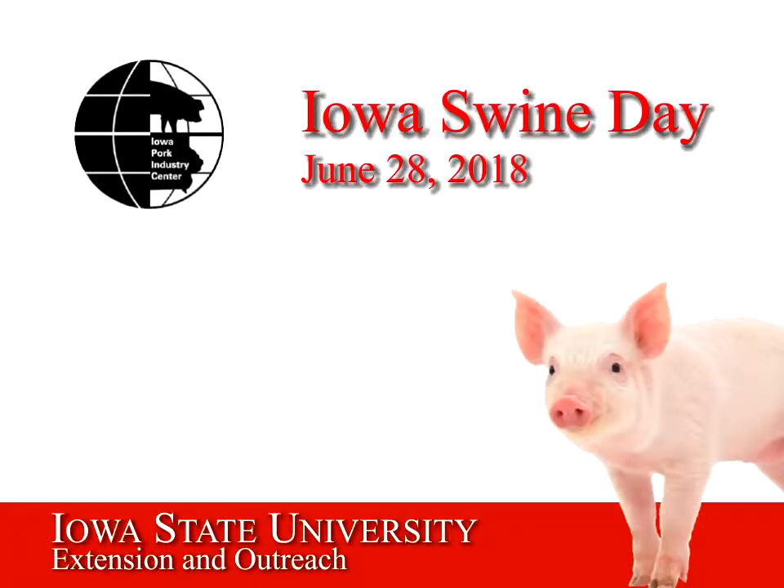I'm one of your chairs for the afternoon. My name is Emma Helm. I'm a PhD student with Dr. Nick Gabler in the area of swine nutrition and physiology, and with my co-host Kristen, we'll be trying to keep things on track.